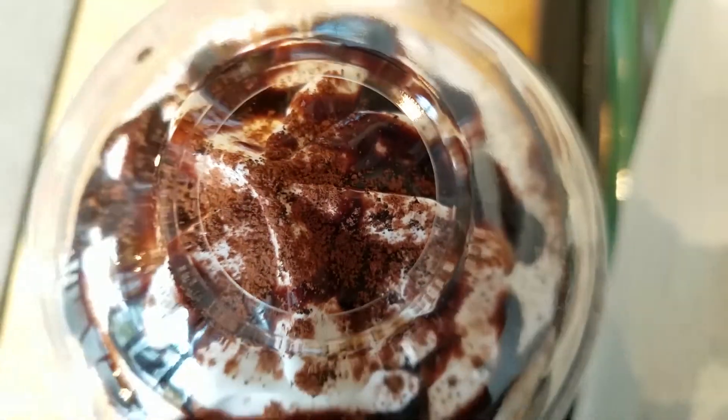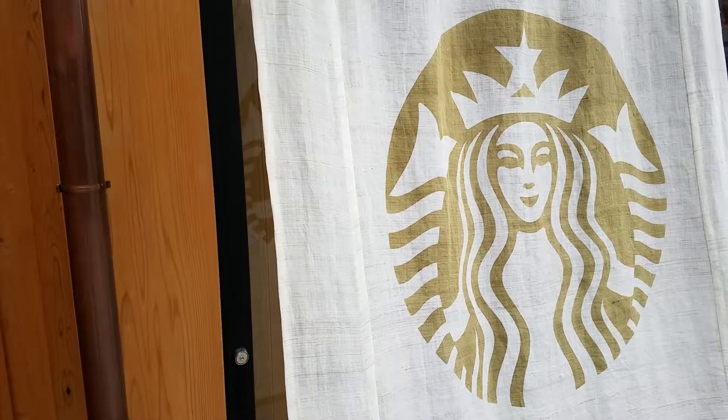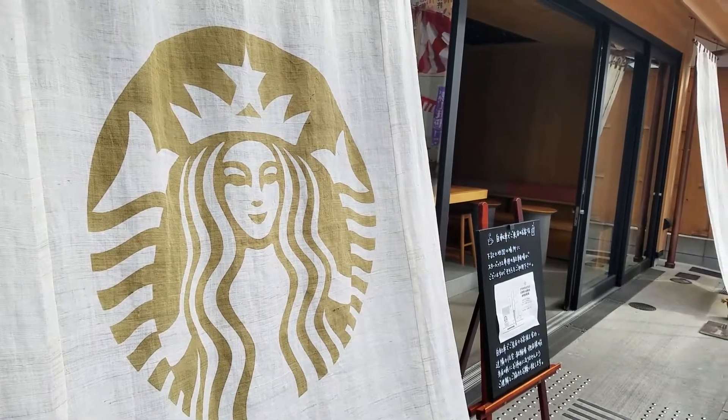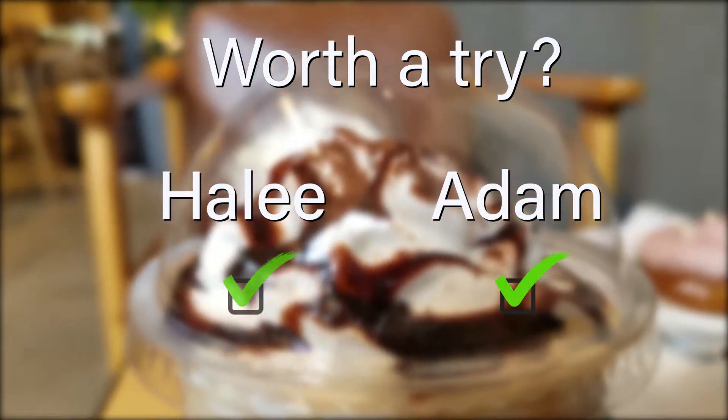Did you taste any coffee in this? No, zero coffee. We're not too sure if there's coffee in it, but chocolate and apple compote were very overpowering, so if there was coffee it would have been a minuscule amount. For me this was worth a try — it's a really cool concept, like a chocolate caramel apple in drink form, and I would snack again. It's too bad that it's only around for Halloween though.